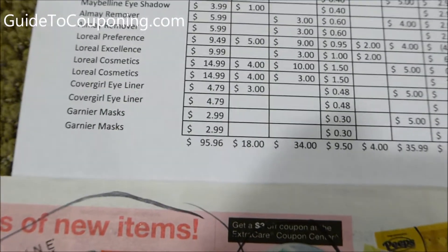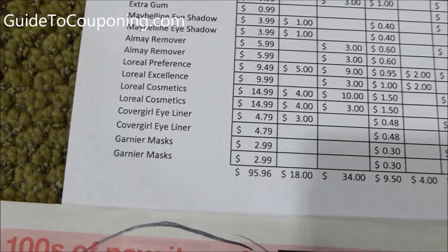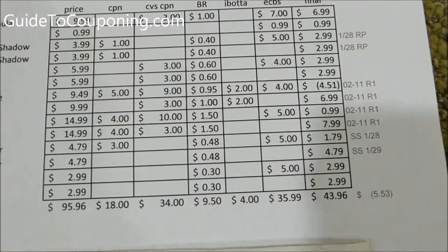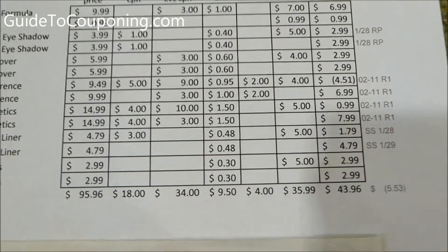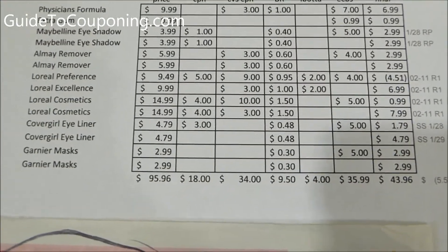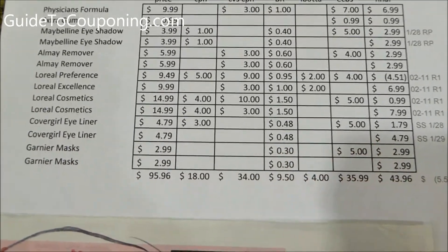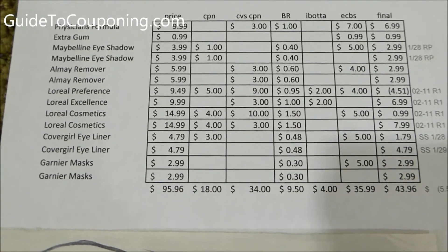Now the CoverGirl eyeliner — these two guys. They're the cheapest things on CoverGirl, I think; they're $4.79 each. There was a $3 off two coupon in the Smart Source from the 1/28 insert. Then you get $5 back, and $0.48 towards the beauty club.